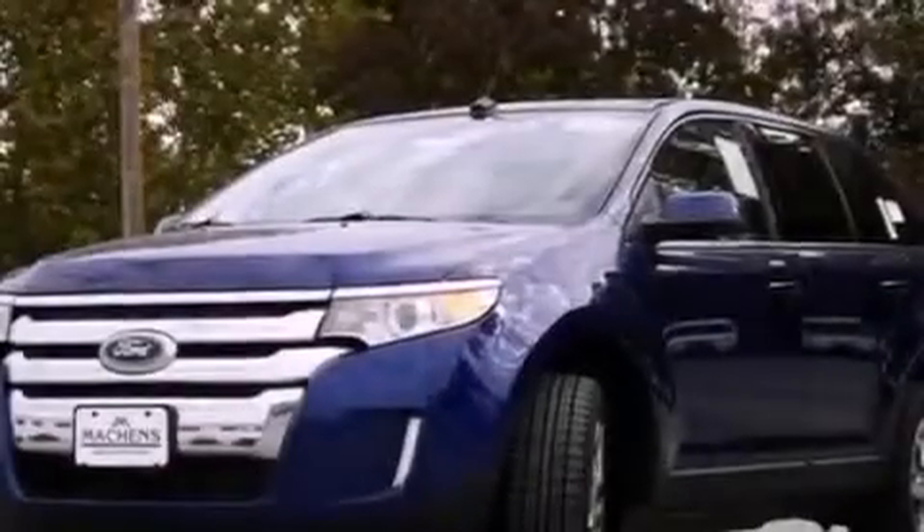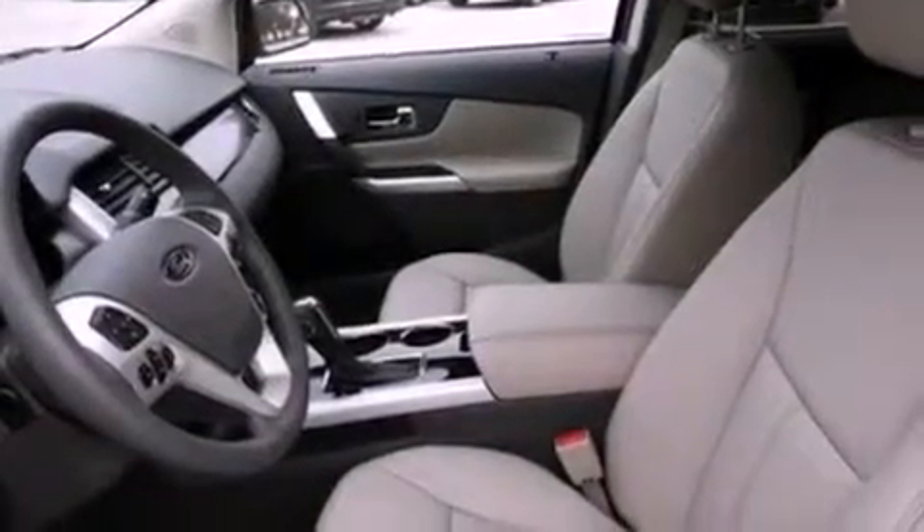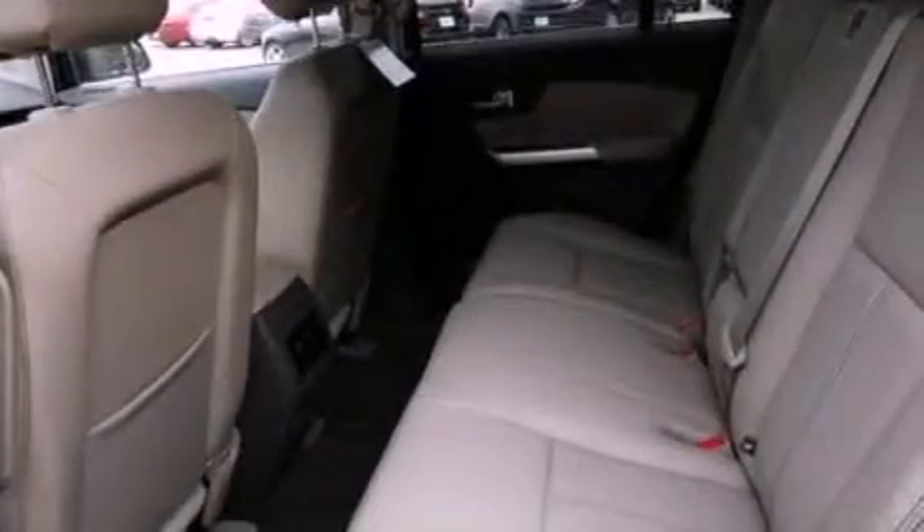The following features are also included: memory settings for the driver's seat positions so you can recall your favorite position with the push of one button, air conditioning with automatic climate control, cruise control, and leather seats.